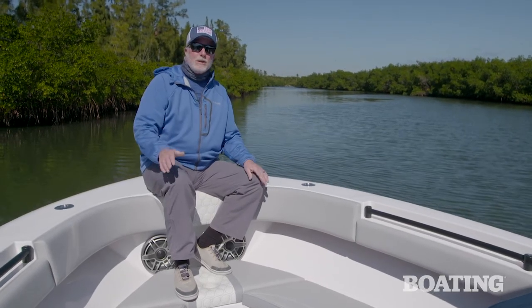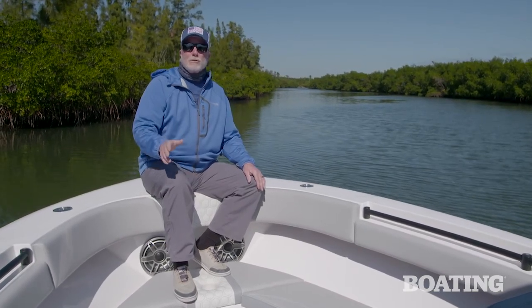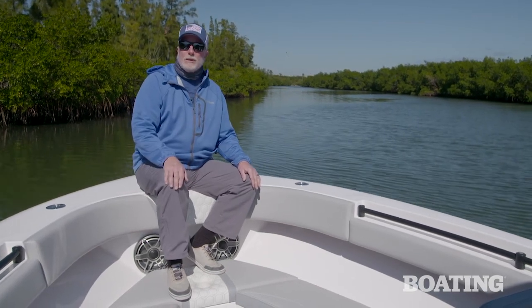If you're looking for a boat that's great for fishing, for family cruising, offers outstanding performance, a smooth ride, and a lot of really cool features like that jumper door, take a close look at the Belzona 27cc.